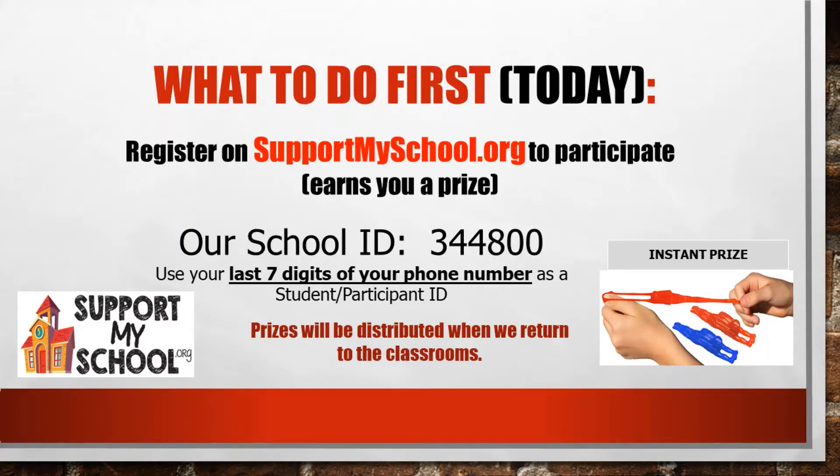What do you do first? You go to supportmyschool.org to participate. Register by entering in our school ID of 344-800.